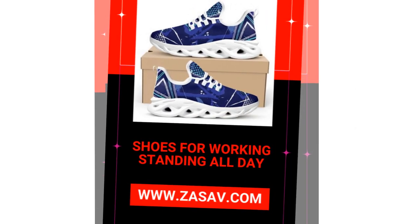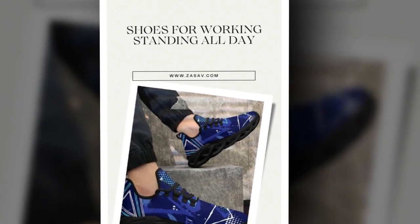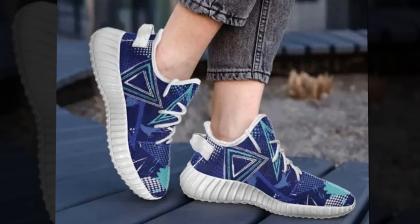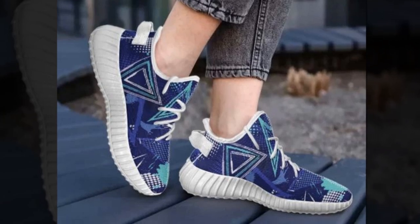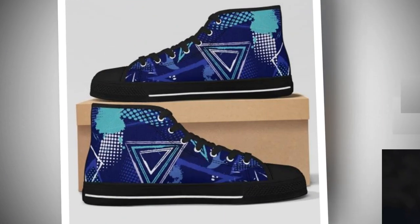Now, let's talk about why these sneakers are ideal if you're working on your feet all day. Whether you're a nurse, retail worker, or just someone who spends hours running around, these shoes are made to support your movements. These sneakers are feather light, with soft rubber soles that offer excellent arch support.